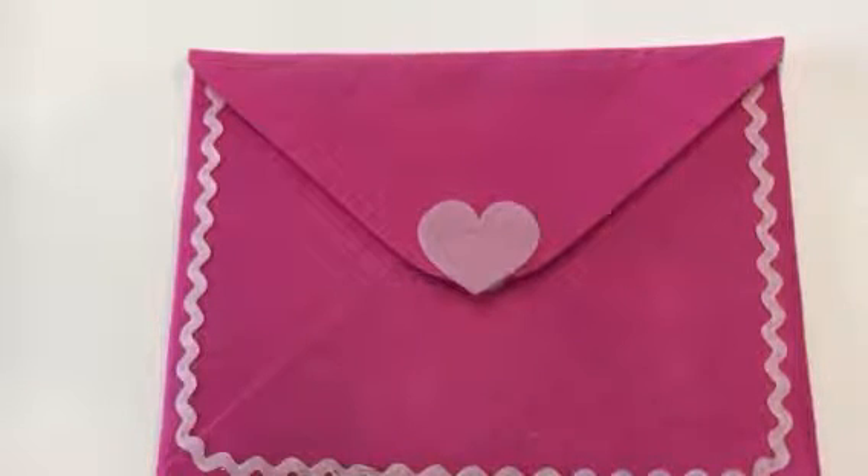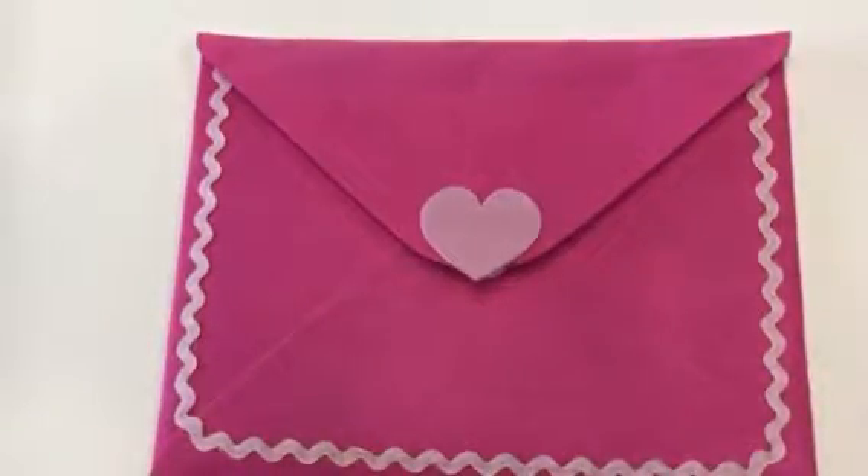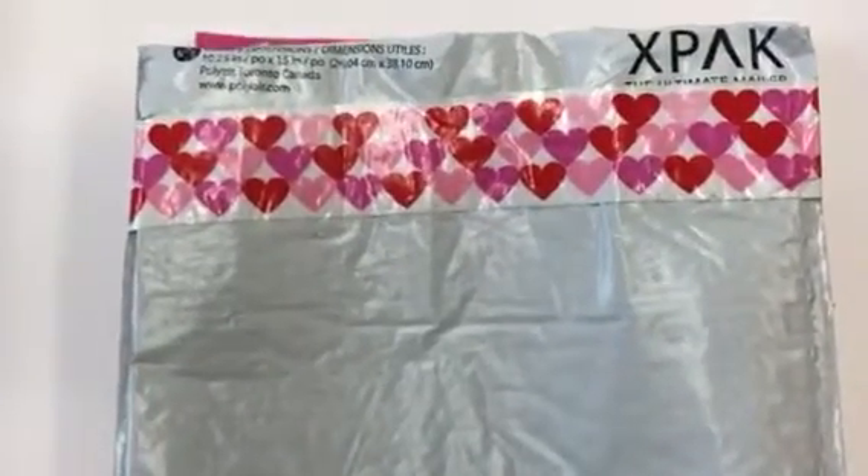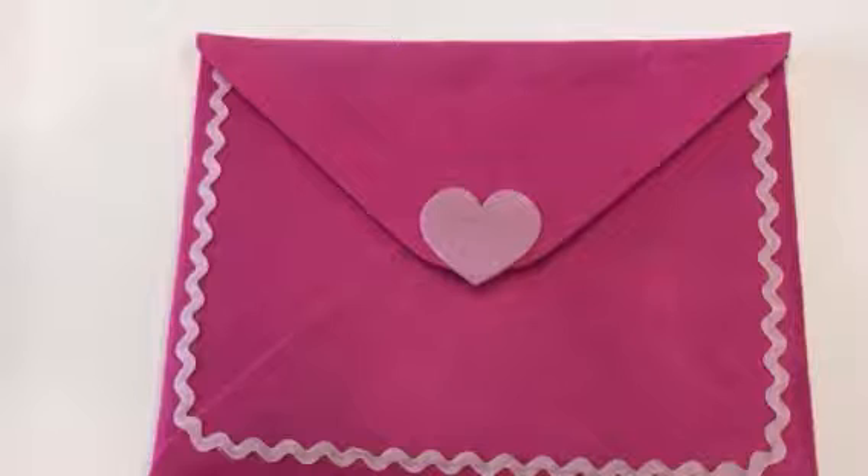Hello everyone, hope everyone's doing well. I joined a Valentine swap over on Esther Luker's channel back in February and I want to share what I received from my swap partner. I'm sorry I'm posting this video late - I've had this a few weeks. My swap partner was Yola Quevedo - I hope I'm pronouncing your name right. First off I'm gonna show you the little duct tape she used on the back of her envelope that she mailed this in. I love that, so pretty!